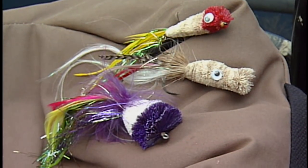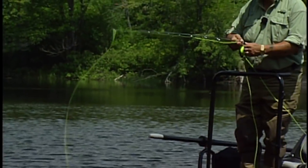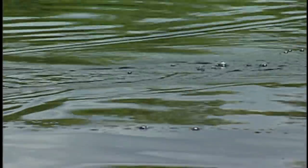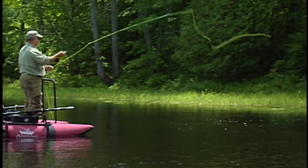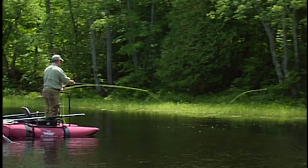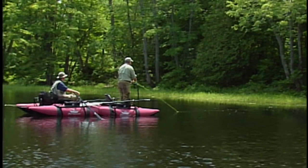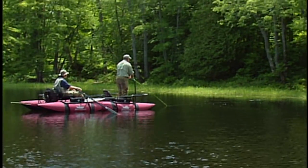Our first tactic of the day is to use topwater flies such as poppers. Simply cast to the likely cover and on the return retrieve use a jerking motion with the rod tip to pop the fly on the surface, creating a gurgling sound. The strike using this method is usually quite spectacular and will get your heart pounding. We had a follow-up — he came right below the fly, took a look at it, and then went back down, so hopefully he'll come back for it.